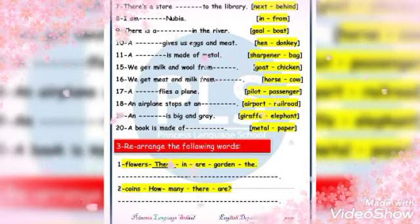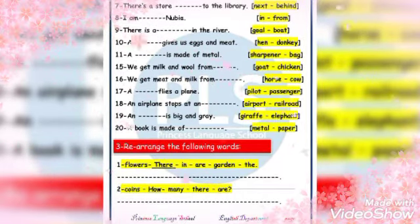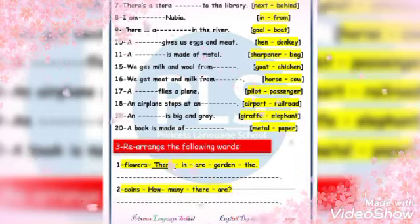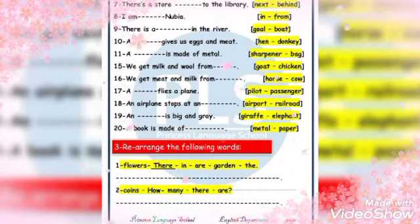We get milk and wool from a goat. We get meat and milk from a cow. A pilot flies a plane. An airplane stops at an airport.